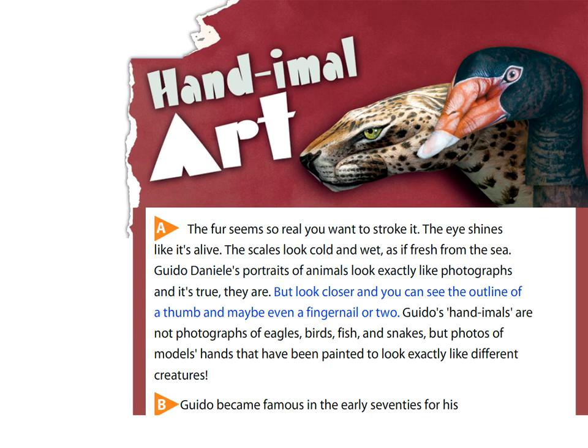But look closer and you can see the outline of a thumb and maybe even a fingernail or two. Guido's handimals are not photographs of eagles, birds, fish and snakes, but photos of models' hands that have been painted to look exactly like different creatures.